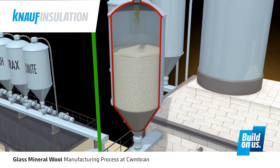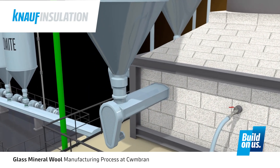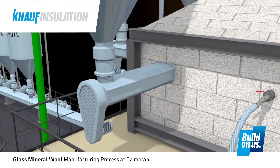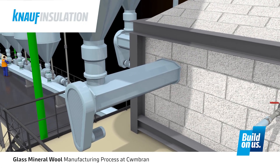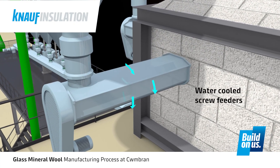So if we have a problem with the batch plant, then we have 24 hours to fix it before we have to take corrective action on the furnace itself. From the four silos, the batch materials are fed via the water-cooled screw feeders into the furnace tank.